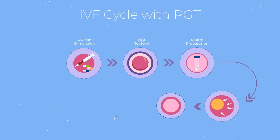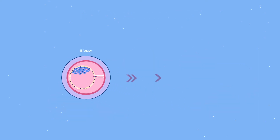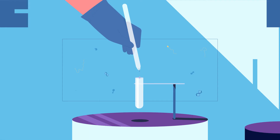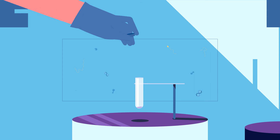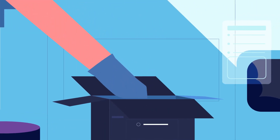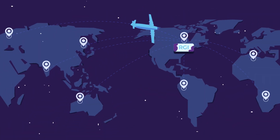This is followed by IVF and embryo biopsy. IVF begins with ovarian stimulation. Mature oocytes are then fertilized. An embryo biopsy must be performed to obtain DNA for testing. A sample of cells is taken from the outer layer of the embryo, which will ultimately become the placenta. After biopsy, the embryo will be frozen, and the biopsy sample is then sent to RGI for testing.